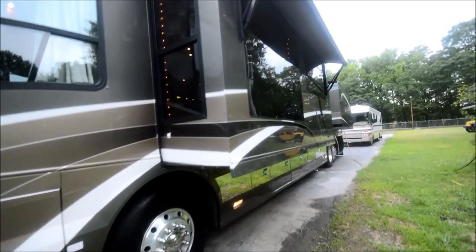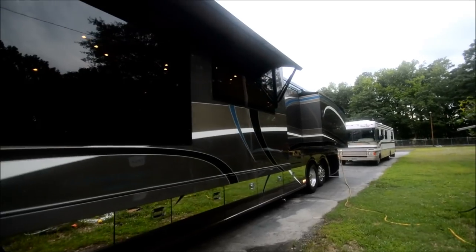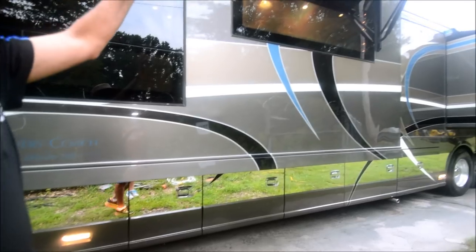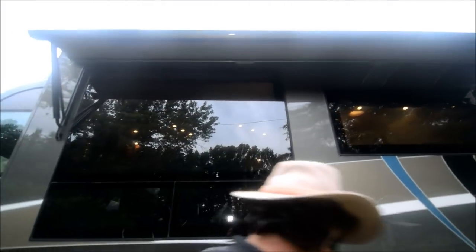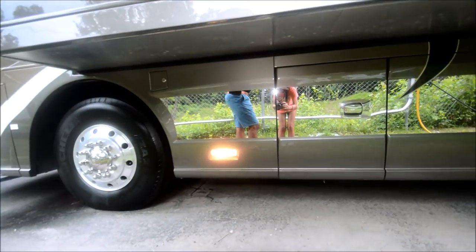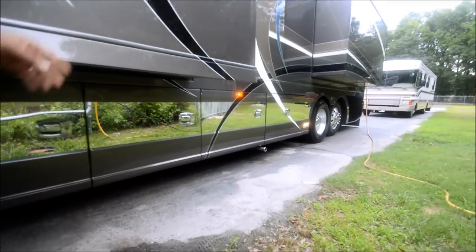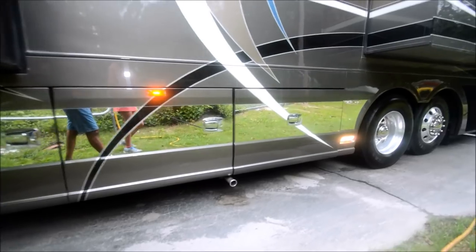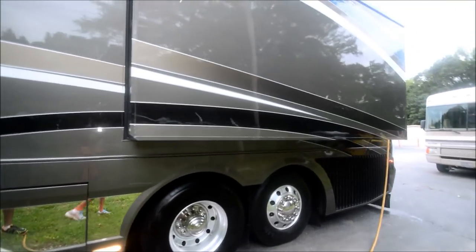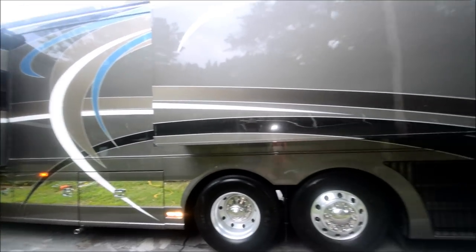Two slides on the passenger side and two on the driver's side. We have electric awnings operated with a button inside or a remote control — I can control all the window awnings and garage awnings. Lots of underbelly storage, no body damage. The exterior — I'd give it about an eight, eight and a half out of ten. No big gouges or fiberglass repair needed. Just a beautiful outside.